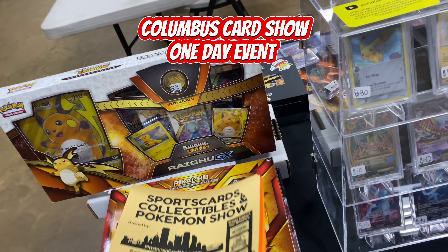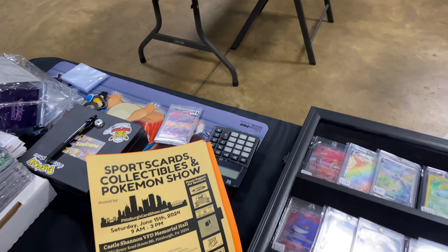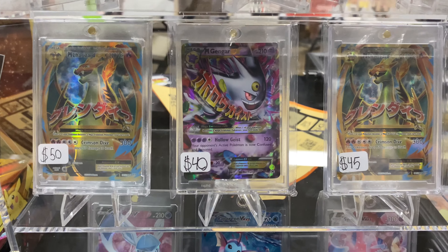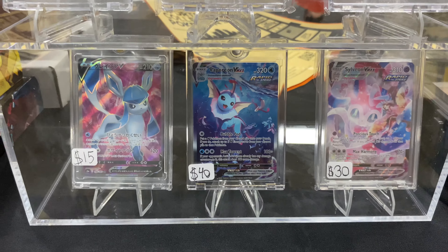Let me show you my setup for this show. We do got to hand out our flyers today — almost forgot about that. First off we got our case here: Pikachu's up top, we got our Magas down in the middle, and then we got some Eebs right there. Beautiful.